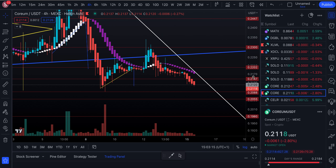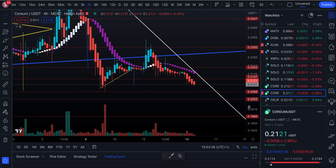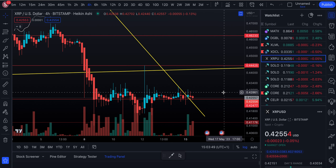Our upper resistance above that is 0.2202, then we have 23 cents, then 0.2447. Our supports underneath are 0.2088, then 0.2055, then 0.1980. We also have a support level around 0.17 somewhere beneath that.